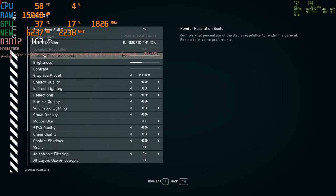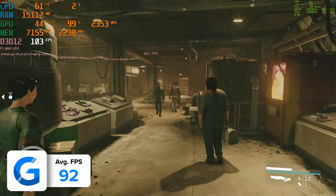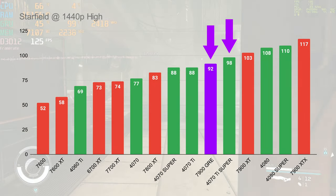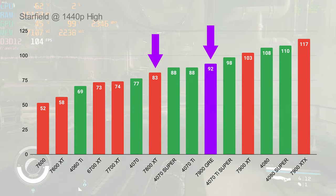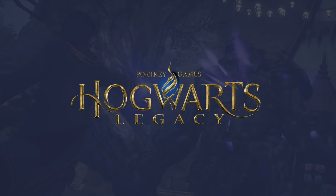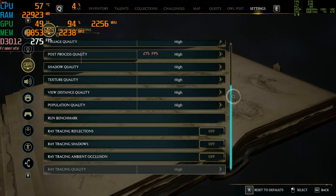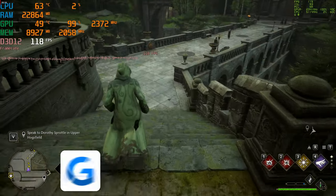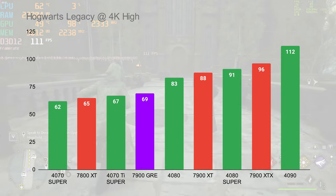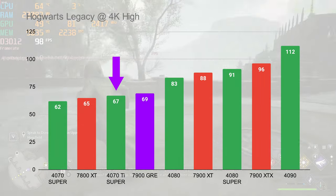Starfield at 1440p high settings sees the RX 7900 GRE deliver 92 FPS on average. Compared against the 4070 Ti Super the GRE does fall behind, but it's still highly competitive against the AMD 7800 XT and NVIDIA's 4070 Super and 4070 Ti non-Super variants. In Hogwarts Legacy at 1440p high settings, the GRE closes the gap more tightly to the 4070 Ti Super, delivering 108 FPS on average — just 4 FPS less than that Ti Super GPU — which is impressive given the significant price differential.